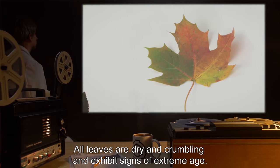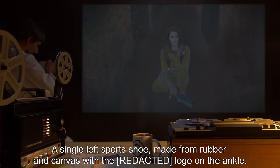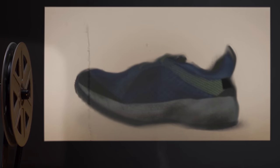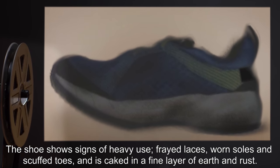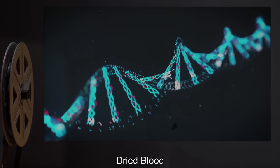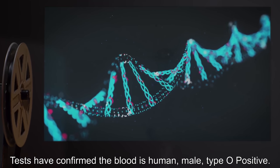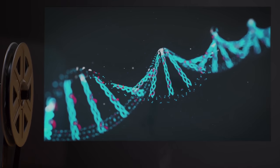FOOTWEAR: Recovered on Expedition 2. A single left sports shoe, made from rubber and canvas with a red logo on the ankle. The branding and manufacturing style dates the shoe to 1982. The shoe shows signs of heavy use — frayed laces, worn soles, and scuffed toes — and is caked in a fine layer of earth and rust. DRIED BLOOD: Recovered on Expedition 2. Scrapings from a large dried blood stain. Tests have confirmed the blood is human, male, Type O positive. The blood is too old and degraded for DNA reconstruction.